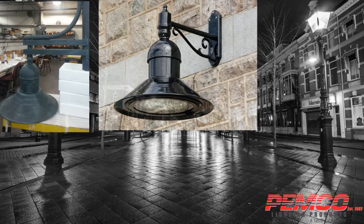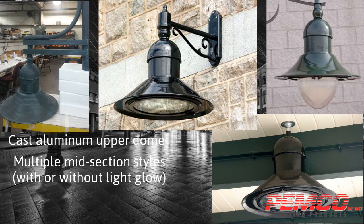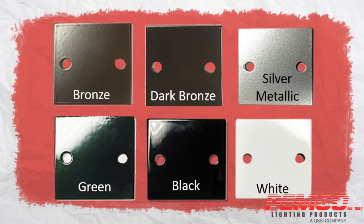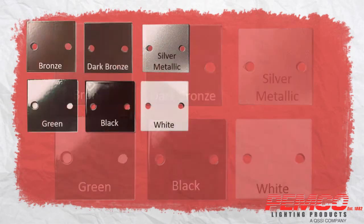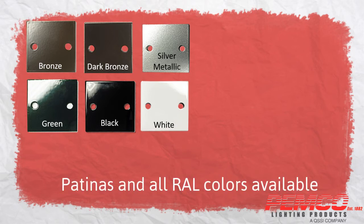The fixture's robust housing boasts a cast aluminum upper dome, multiple midsection styles with and without light glow, and the choice of different spun aluminum lower shades. The Danville comes in 6 standard super durable powder coat finishes over a chromate conversion coating. Custom finishes including patinas and all RAL colors are also available.